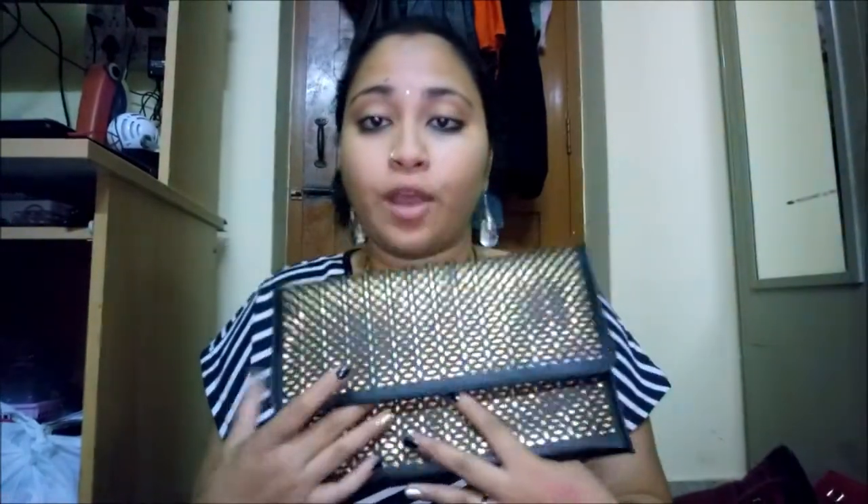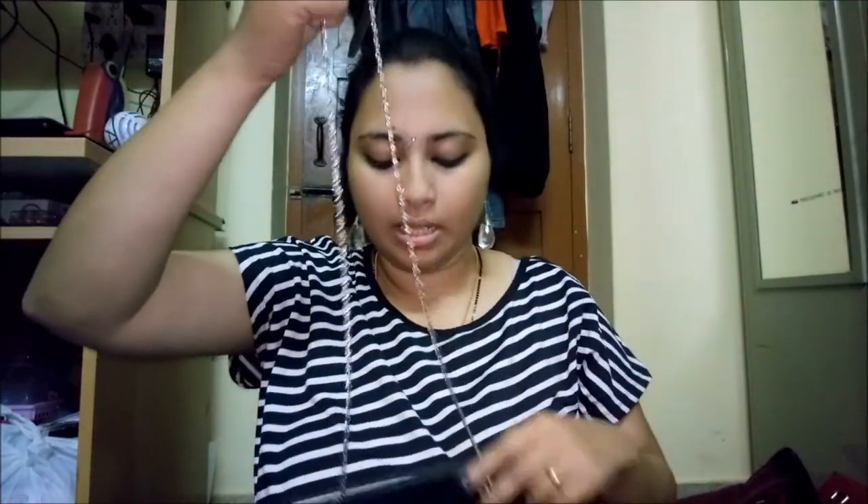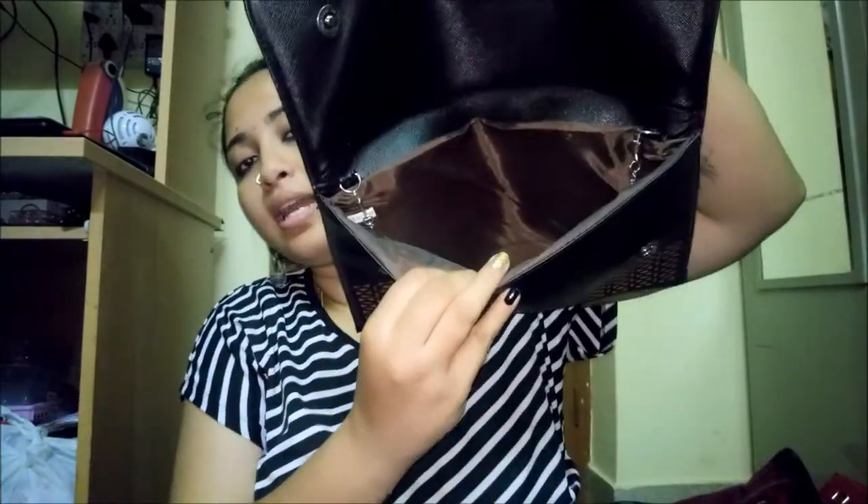I also have a black party clutch I take out for outings. It has a golden finish on top with a steel-style sling. There's not much inside — it's just a clutch, but I love carrying it to parties.